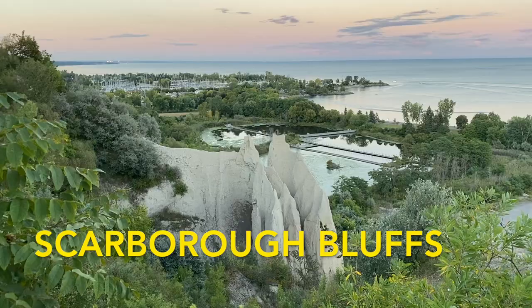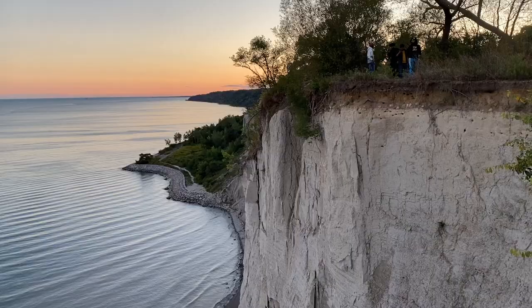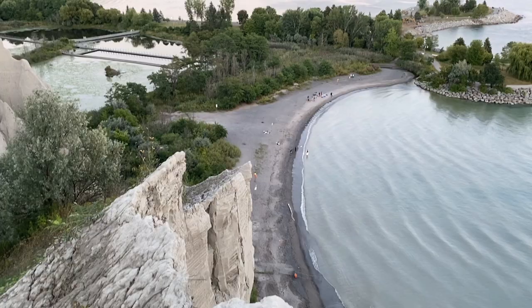The next spot is the Scarborough Bluffs, which were formed 12,000 years ago. You can view them from above and have a nice view of the lake, or from below to see the bluffs from Bluffers Park Beach, which is my favorite beach in the city. There are also a few hikes you can do in that area.